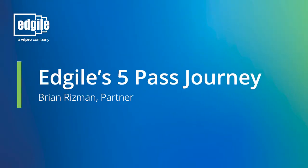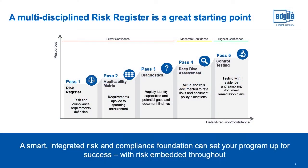What you'll see here is our five-pass journey to get up and running with IT risk management as well as integrated compliance. We believe that journey should be multidisciplinary, and one of the best starting points is through an integrated risk register — that's Pass One. Giovanni is going to talk about how we can accelerate that journey through content with both risk statements and control objectives. From there, once you've identified your risk foundations, we apply that out to the operating environment through the Pass Two applicability matrix.